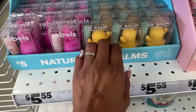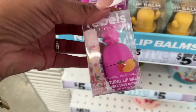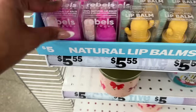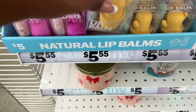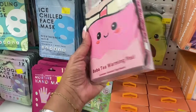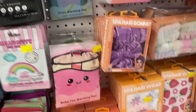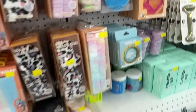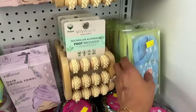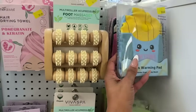Rebels Refinery 100% natural lip balm in pineapple and cactus for $5 — really cute. New warming pads — boba tea, avocado fries, and emotional support designs — and moisturizing gel socks for $5.